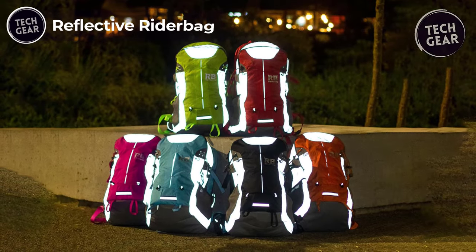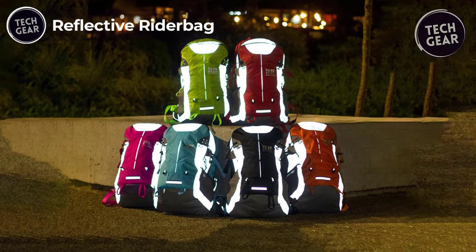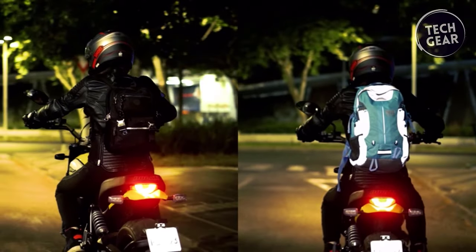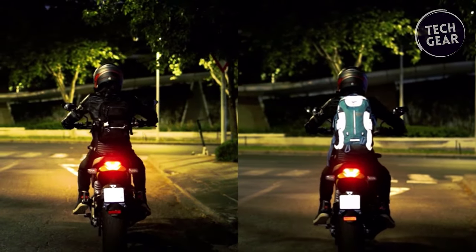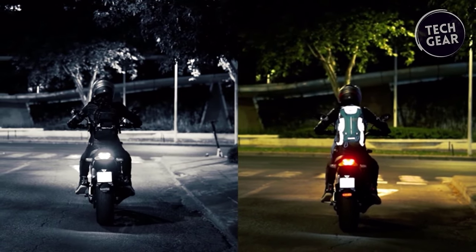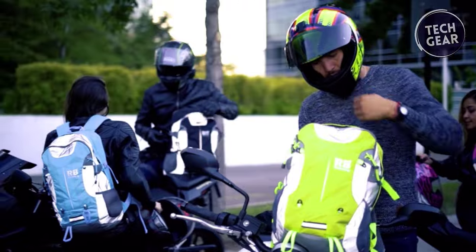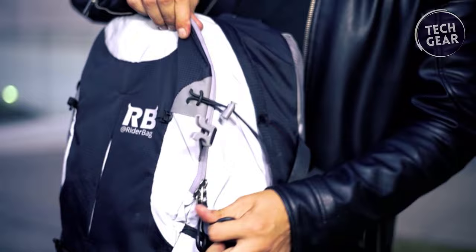The Reflective Rider Bag is a beacon of safety and versatility, priced at $95. For riders who prioritize safety without compromising style, this commuter backpack combines functionality, comfort, and a vibrant design that stands out on the road. Safety takes the front seat with the Reflective Rider Bag, which is equipped with highly reflective details that ensure maximum visibility in low-light conditions. It's not just a backpack — it's a high-vis essential for cyclists who value safety on their journeys.